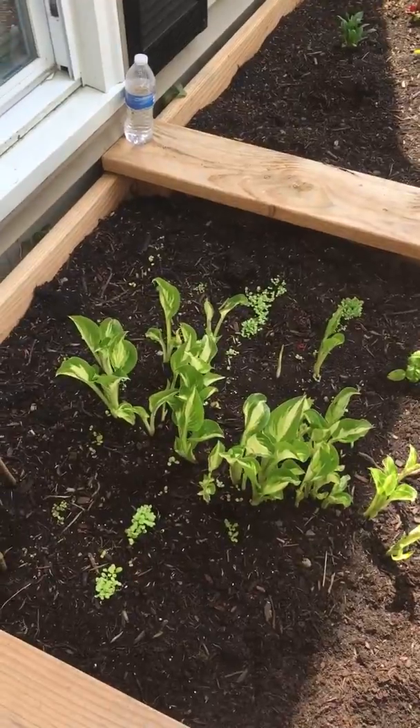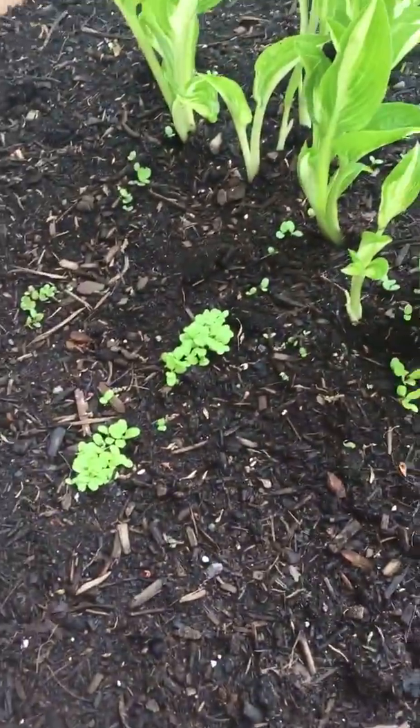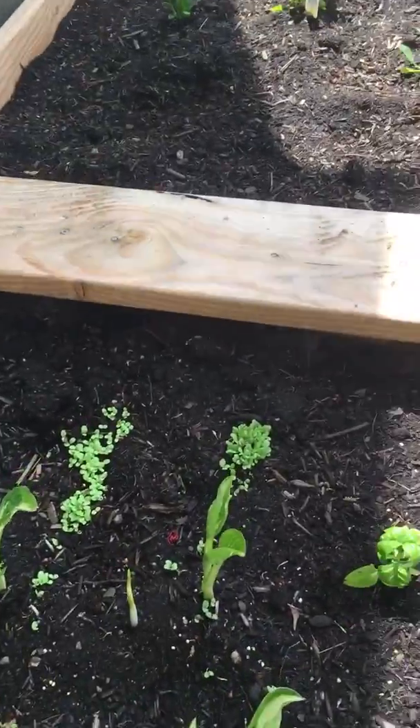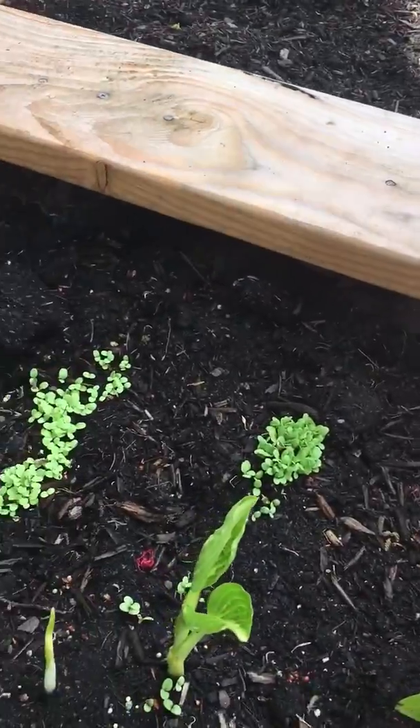And that's a package of lettuce seeds I had thrown in. All of a sudden with the rain — I forgot all about them — they're just coming in like crazy. Little colonies of them. They're pretty cute.